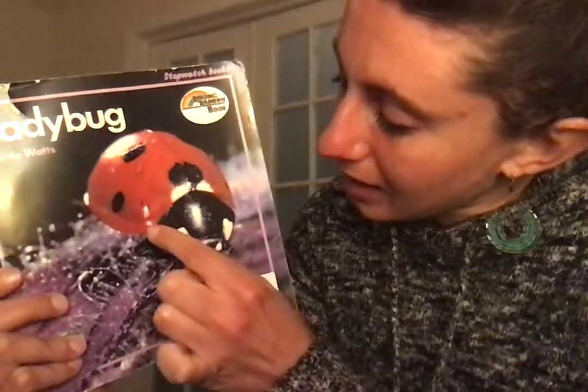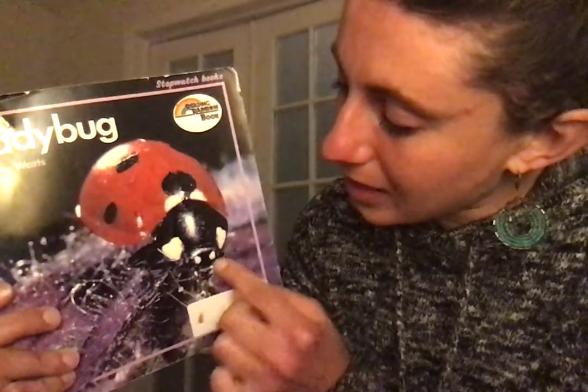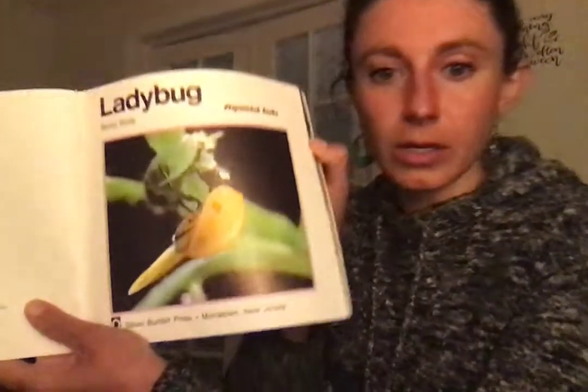I don't think there's really an illustrator because it looks like real pictures. Today when I drew ladybugs with you I made sure I had the thorax and then the head. Do you notice they have these two white spots? I wonder why they have them — maybe in this book we'll find out.